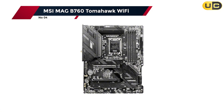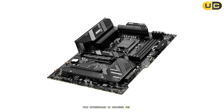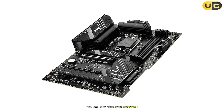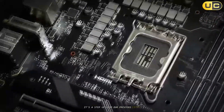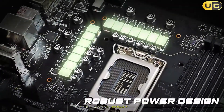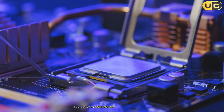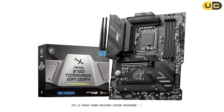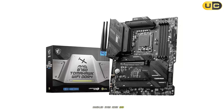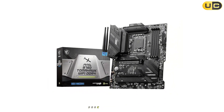Moving up to number four, we have the MSI MAG B760 Tomahawk Wi-Fi. This motherboard is designed for Intel's 12th and 13th generation processors, offering a solid foundation for mid-range builds. It's a step up from our previous entry but still maintains a reasonable price point. In my testing, the B760 Tomahawk Wi-Fi demonstrated good overall performance — its 12-phase power delivery system featuring 75A power stages handled even high-end CPUs like the Core i9-13900K without breaking a sweat.